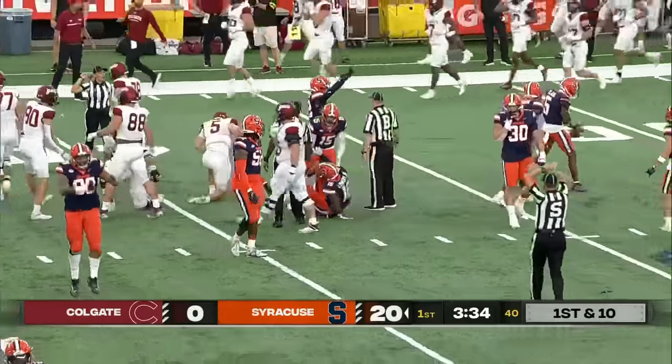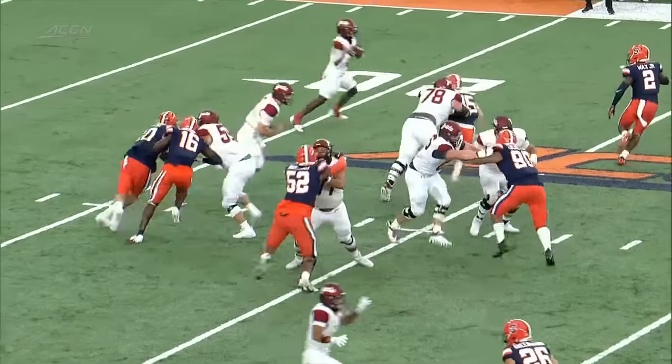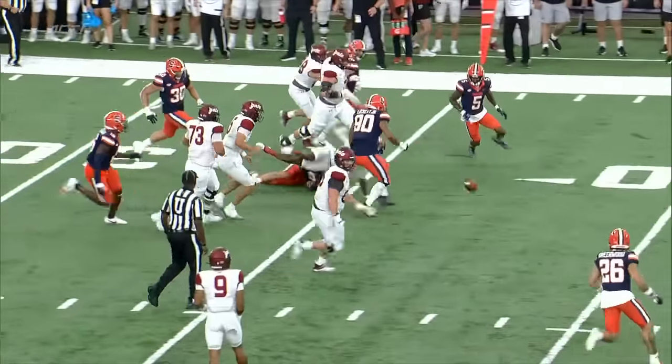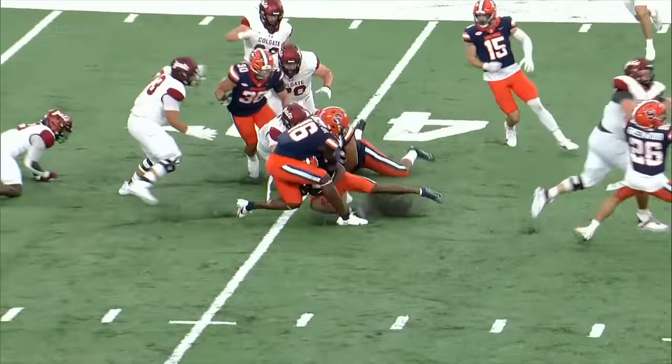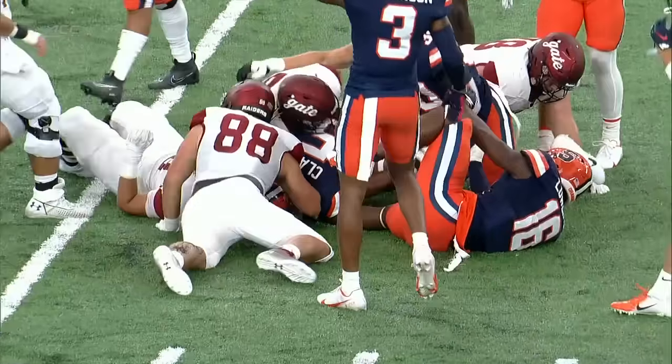We have a fumble here on the play. Elijah Clark recovers it. Henry had made a couple of guys miss, and Marlo Wax put a helmet on the ball. Elijah Clark comes up with it — this defense is coming.